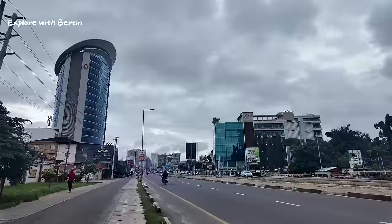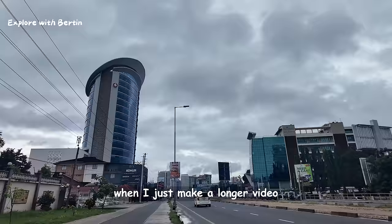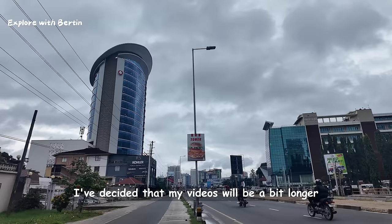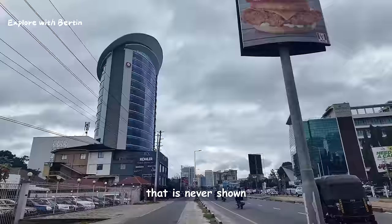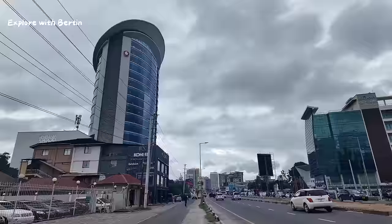It's rain season here in Dar es Salaam, Tanzania, 2024. Most of my videos were 8 to 12 minutes. If I make a longer video it will be maybe 14 minutes. But for now I have decided that my videos will be a bit longer, so that we may continue enjoying this beauty of Africa that is never shown.